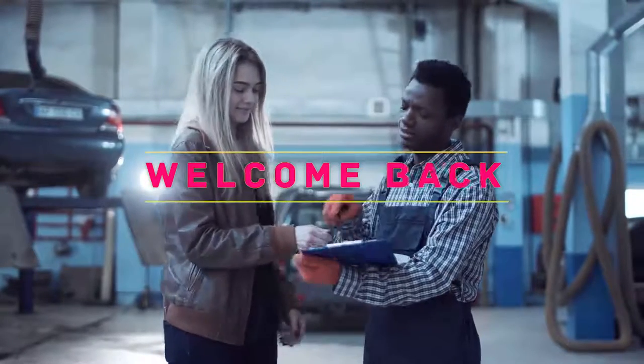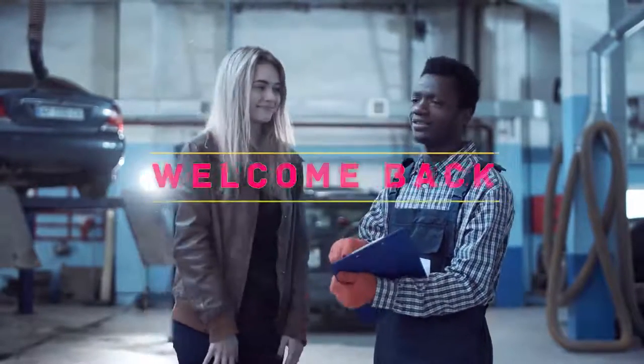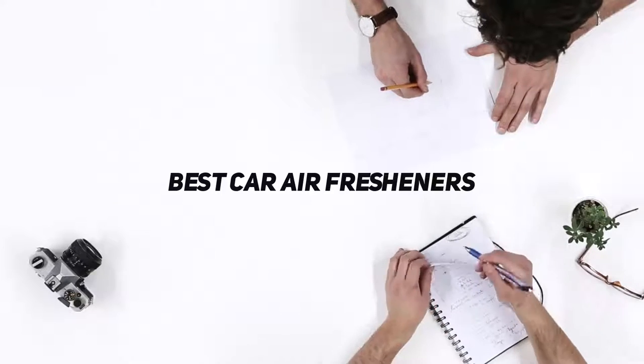Hey, welcome back to my channel. In this video, I'm going to talk about the top 5 best car air fresheners.